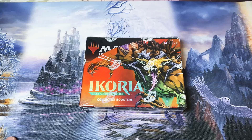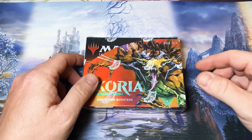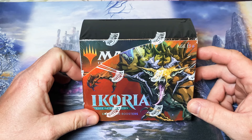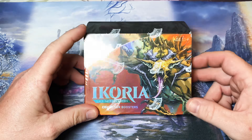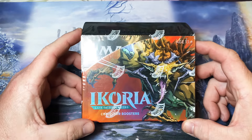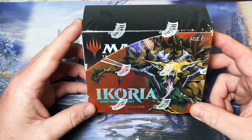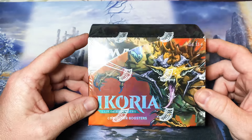Welcome back everybody. First and foremost I want to thank everybody for all the views, the love and support tuning into my channel the past couple weeks. It's greatly appreciated. Today we have another box break. We're splitting up this Ikoria Collectors Booster and we're going to see what everybody gets out of it.